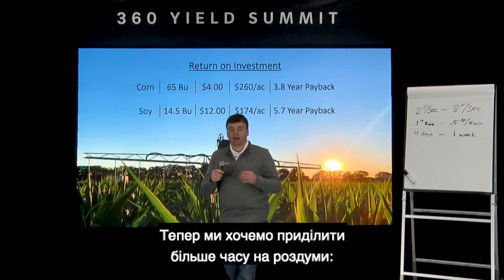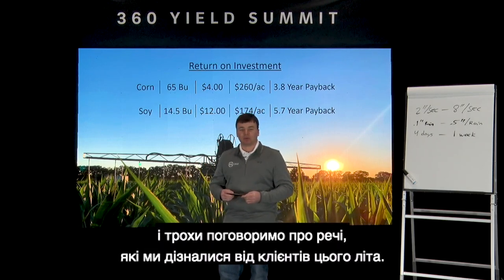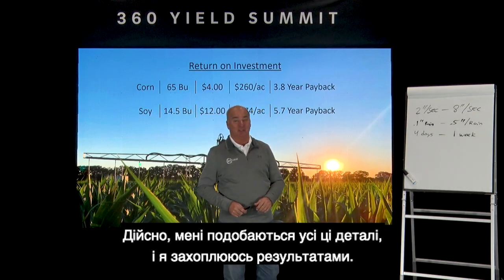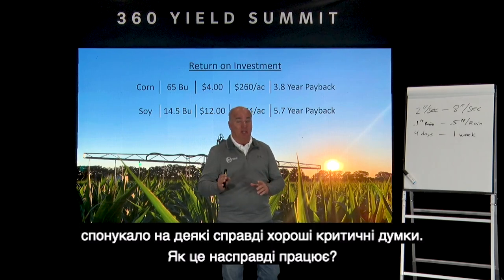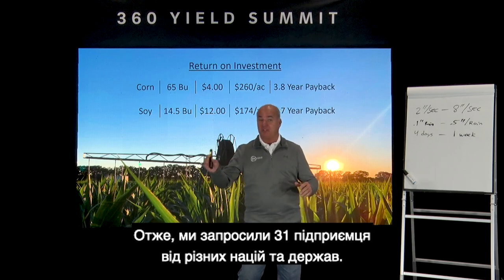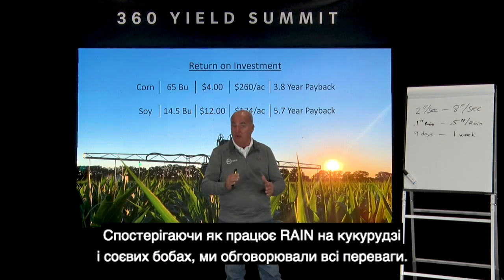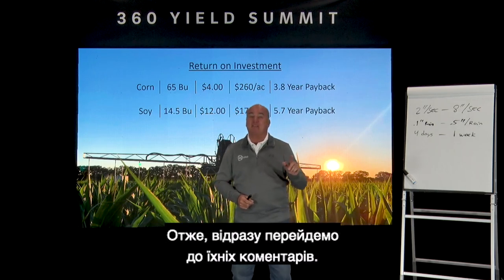In our second year with 360 Rain deeply in the field, we invited 31 of the top growers in the nation from multiple states, bringing them in three different groups to spend all day in the field with Rain — watching it run on corn and soybeans and discussing all the merits. The excitement was over the top. Here's some of what they had to say.